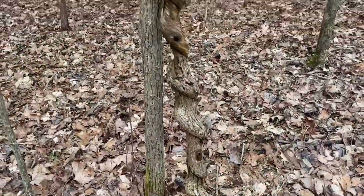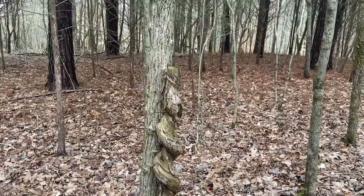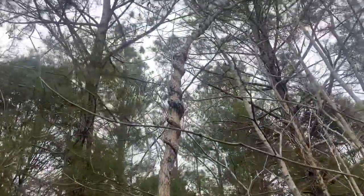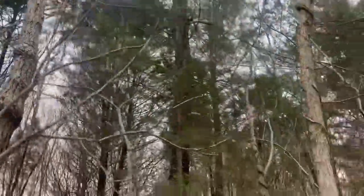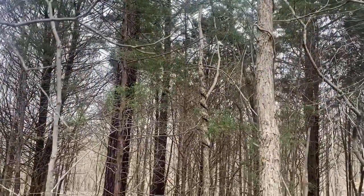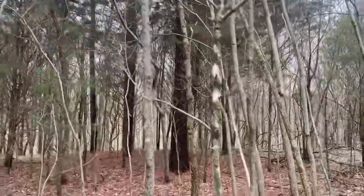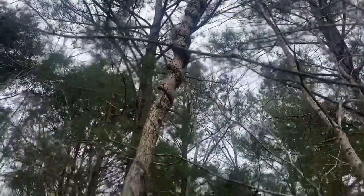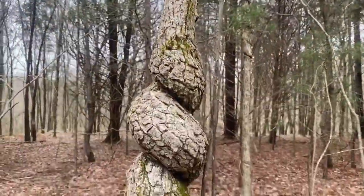This is a big section of our property with these twisty trees everywhere. I guess that's from vines growing up the trees, but lots of the trees around here are like that — even this one, not quite as much as the others. But yeah, there are lots of twisty trees.